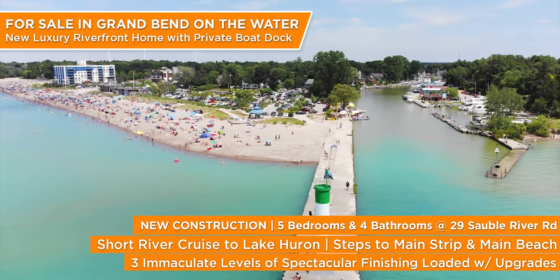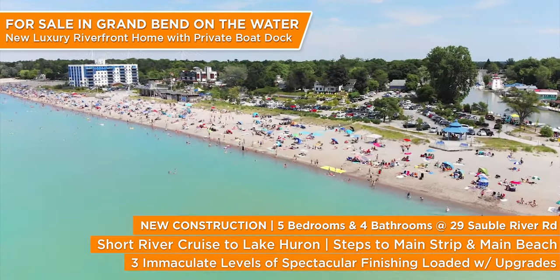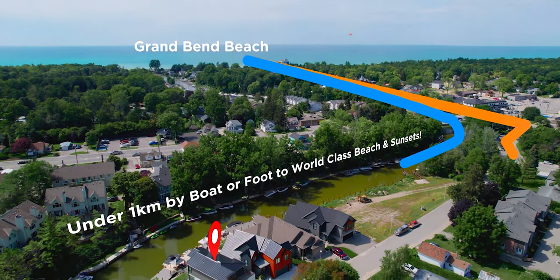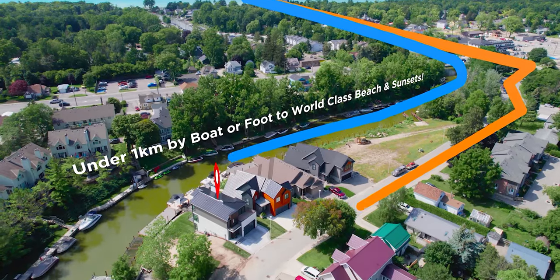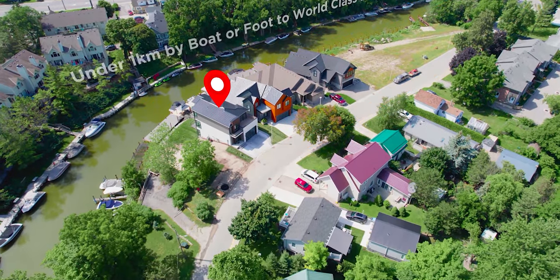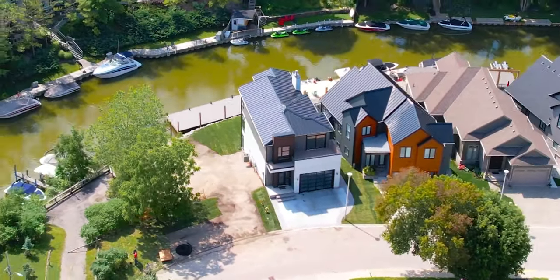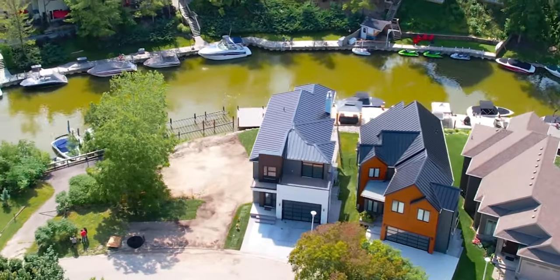Welcome to the third best beach in Canada, where I have a spectacular brand new five bedroom, four bathroom luxury riverfront home now for sale just minutes by boat or by foot to this fantastic sandy beach. Robin Leach himself would be impressed by this masterpiece with a stellar low maintenance property that provides the best of both waterfront worlds.